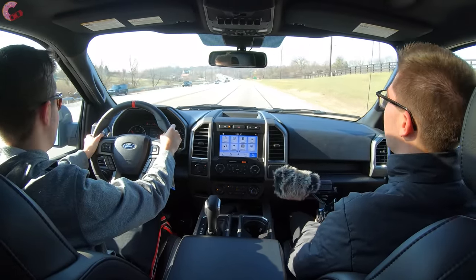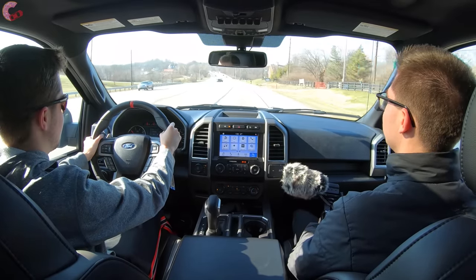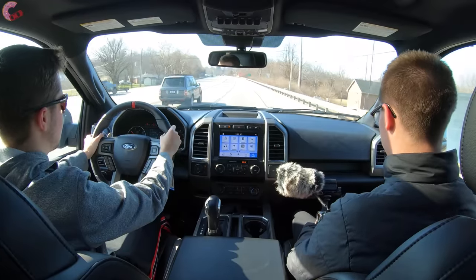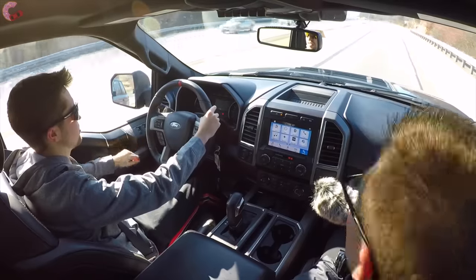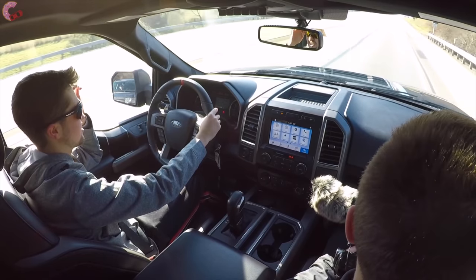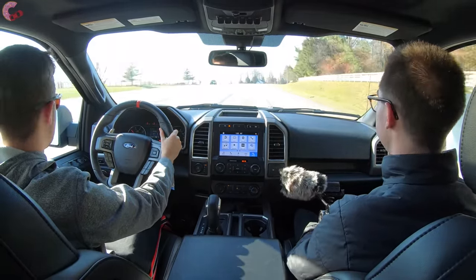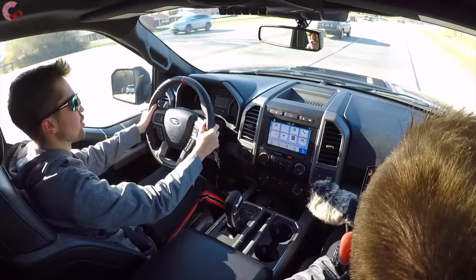We've been talking a lot about performance, but we haven't touched on capability. This truck is really an off-road beast. Of course you come standard with full-time four-wheel drive, but it's not just any four-wheel drive setup — it has some special stuff. It's a full-time setup with six different drive modes and an electronic locking rear differential. A 4.10 Torsen limited-slip front differential is also available in the 802A package, so we're missing out on that with this 801A, but if you go for the top-end model you will get that as well.